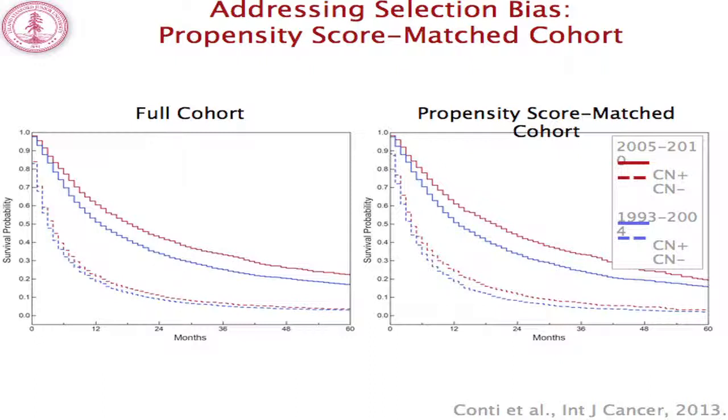We employed propensity score matching to further control for selection bias. The full cohort's Kaplan-Meier curve and the propensity score matched cohort's curve are essentially unchanged. Similarly, when evaluating the Cox proportional hazards models, the point estimates are very similar for the propensity score matched group.